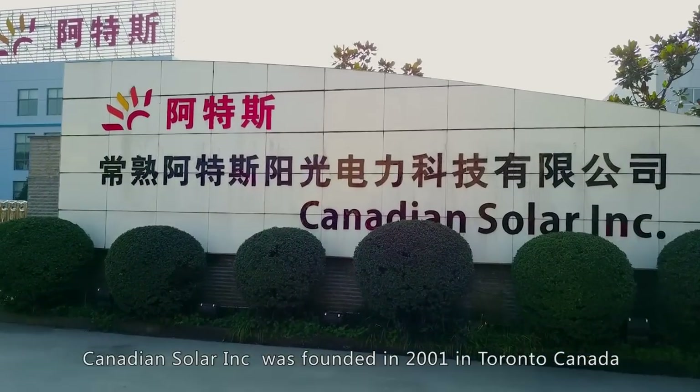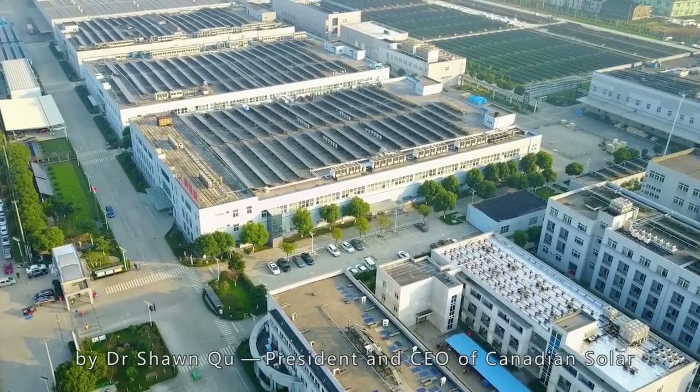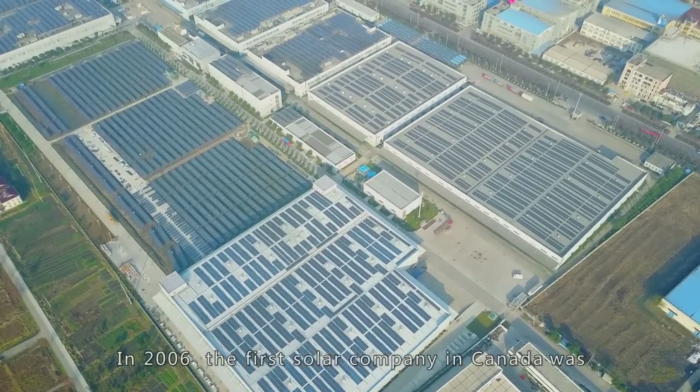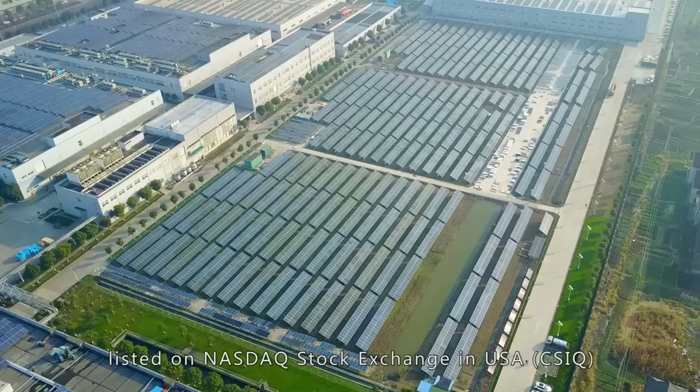Canadian Solar Inc. was founded in 2001 in Toronto, Canada by Dr. Sean Chui, President and CEO of Canadian Solar. In 2006, the first solar company in Canada was listed on NASDAQ Stock Exchange in USA.